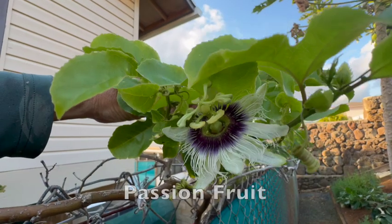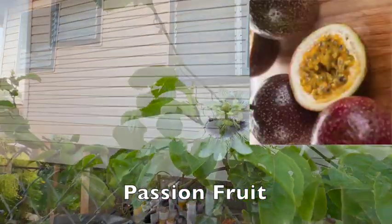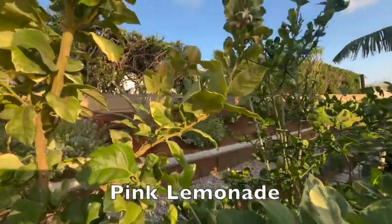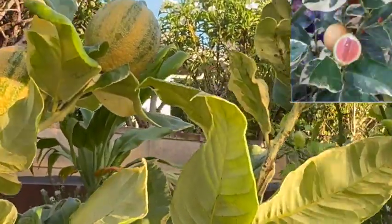Our passion fruit vine is flourishing and we can't wait to enjoy these tropical delights. They're perfect for making juice, jams, and other desserts. Look at our Pink Lemonade Tree — these lemons not only look beautiful but also have a unique flavor that's great for lemonade and cooking.